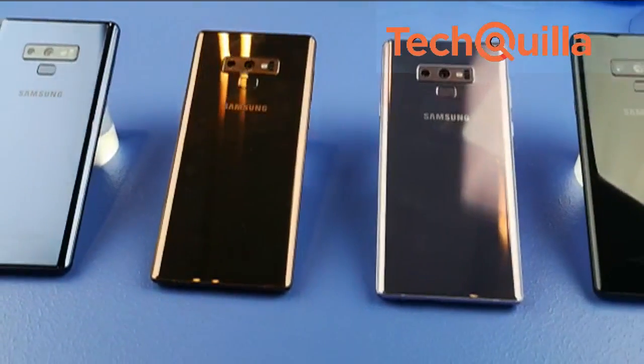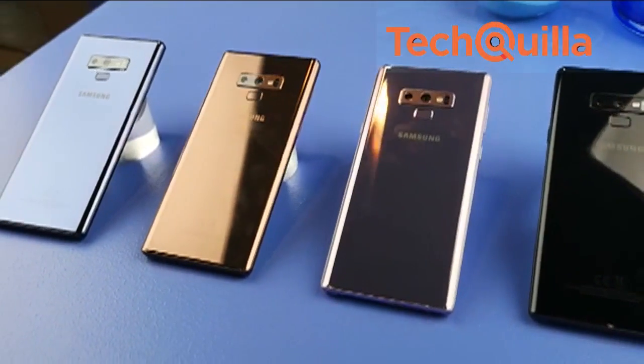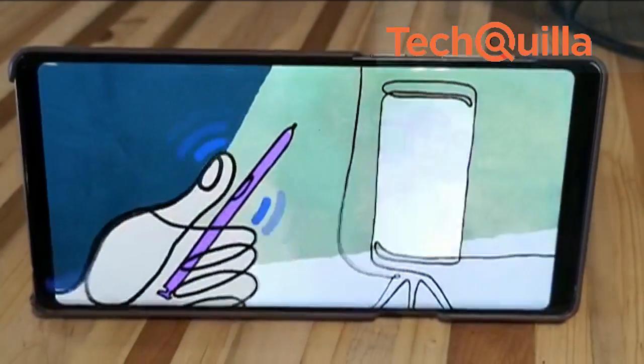It sports a dual camera system with dual optical image stabilization at the rear and an 8MP front shooter.